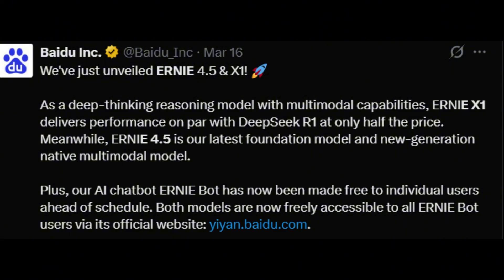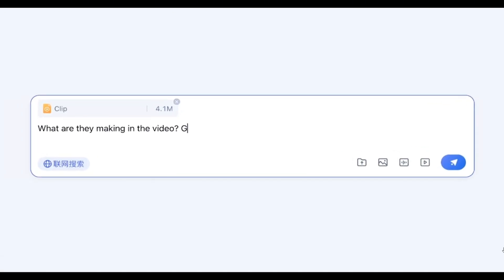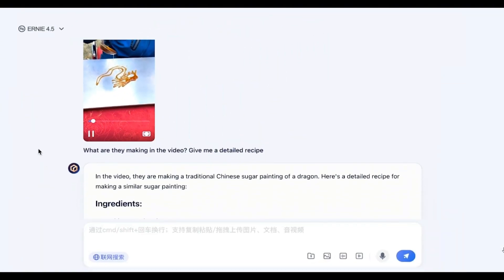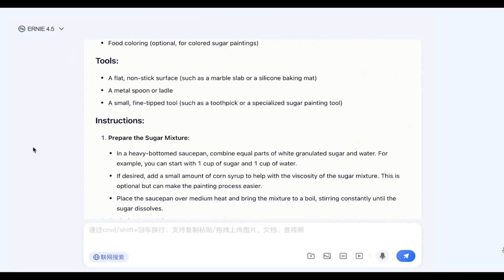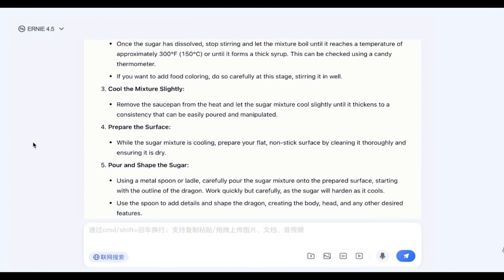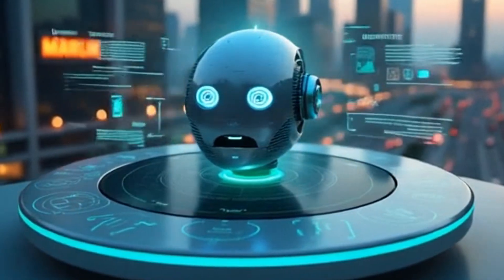First up, Ernie 4.5 — Baidu's latest multimodal AI powerhouse. It's designed to handle text, images, and documents seamlessly. Think of it as a supercharged AI assistant capable of answering questions, generating content, and analyzing visuals like never before. In head-to-head tests, Ernie 4.5 has even outperformed GPT-4 in multimodal tasks. That's huge.